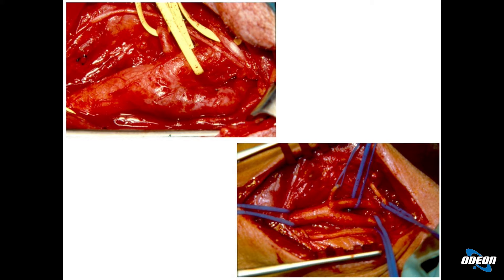In queste immagini potete vedere l'arteria carotide comune circondata dalla fettuccia blu, l'arteria carotide esterna con la fettuccia gialla, e l'arteria carotide interna. L'importanza dell'arteria carotide è di portare sangue a livello cerebrale perché l'ictus è dovuto a una carenza di sangue a livello del cervello. Si parla di ischemia cerebrale quando la carenza di sangue è transitoria, e di ictus quando invece porta a una vera e propria lesione cerebrale che si può manifestare con sintomi più o meno gravi.